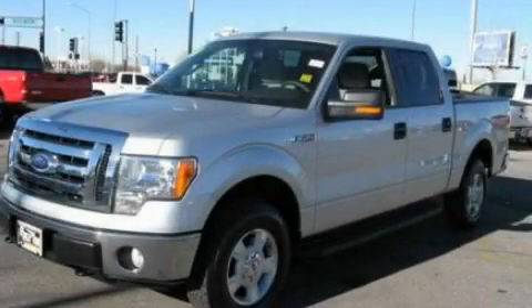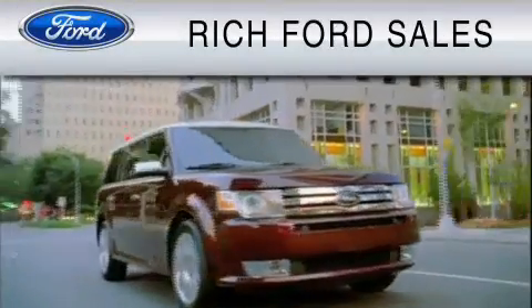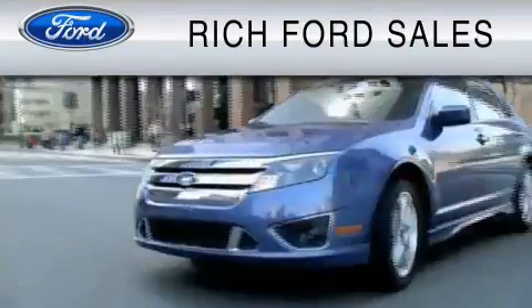This vehicle is sure to sell fast. Call and arrange your test drive today. All of us at Rich Ford are committed to serving our friends and customers and looking forward to hearing from you.